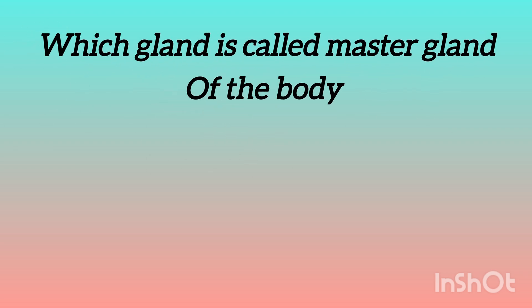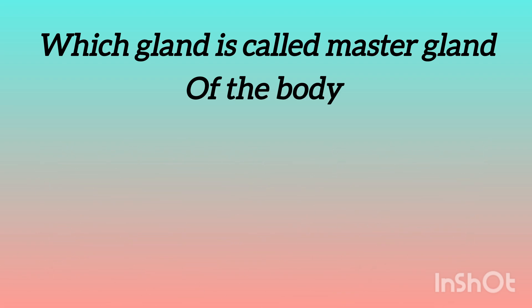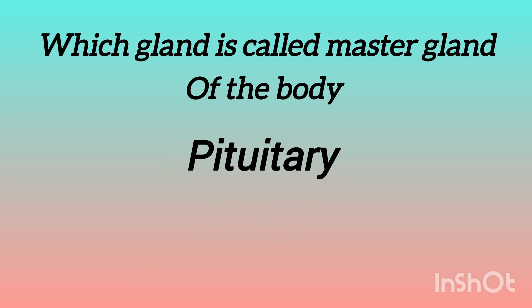The next question is: which gland is called the master gland of the body? The options are: pituitary gland, pineal gland, thyroid gland, adrenal gland. And the answer is pituitary gland.